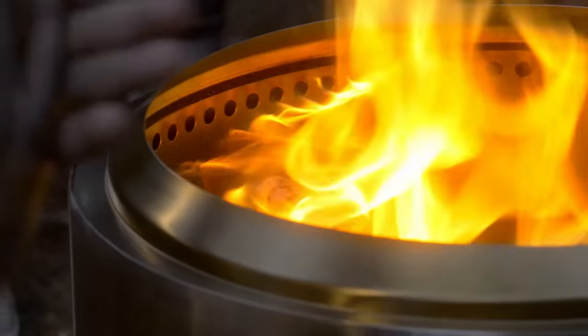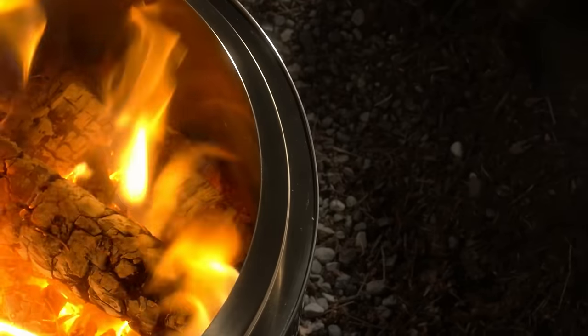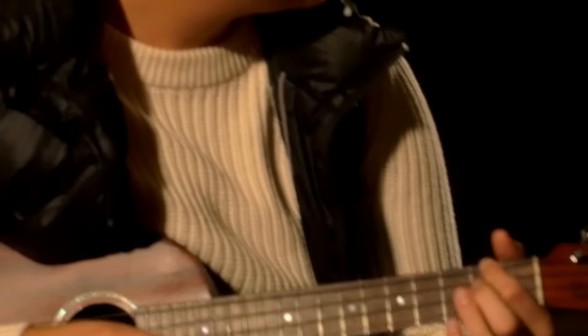A more efficient burn means you'll get more fire from your logs compared to an open fire pit. The bonfire is super durable, made out of premium 304 stainless steel, and is backed by a lifetime guarantee.